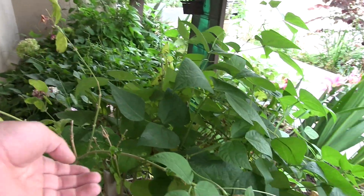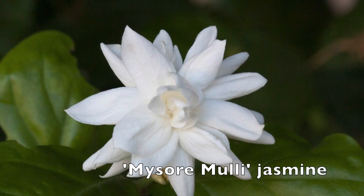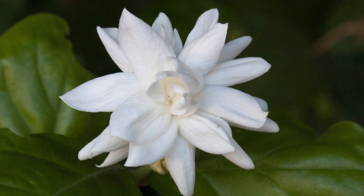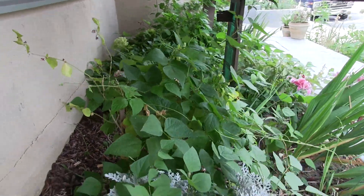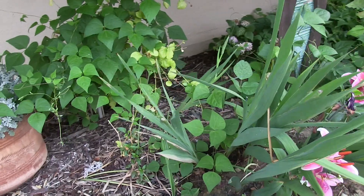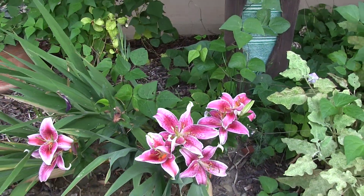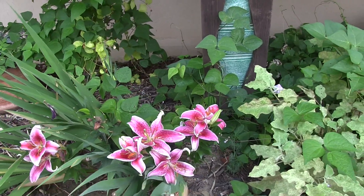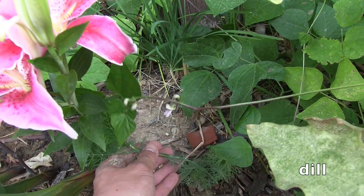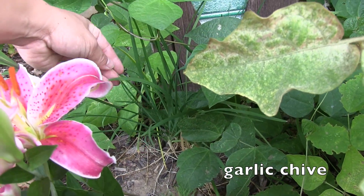This is a jasmine - a My Source mealy jasmine - it's pretty much a jasmine with three flowers on top of each other, and next to it are some stargazer lilies. Below is a dill, and next to that is some garlic chive - herbs are really good landscape plants.